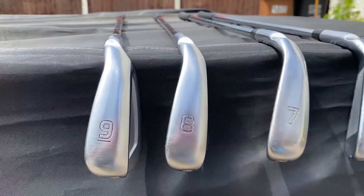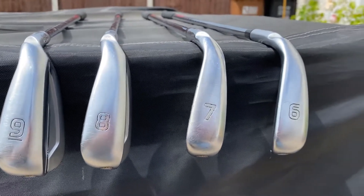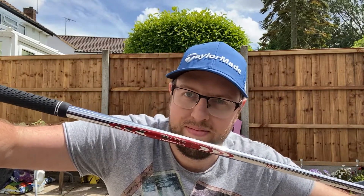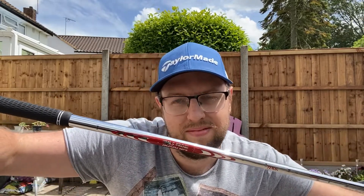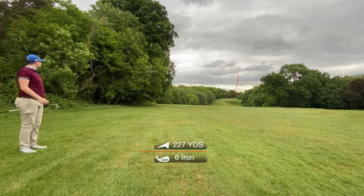My irons range from 9 to 6 and, like the wedges, they come from the G700 range. These are also equipped with a velvet Golf Pride Tour grip and Nippon Pro Modus 3 Tour shafts of standard length and regular flex. These clubs have resulted in shots with a higher trajectory, more distance, and extra carry.